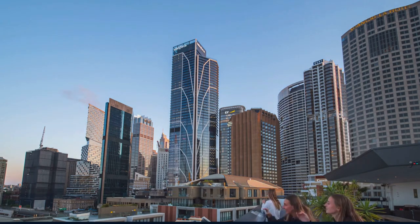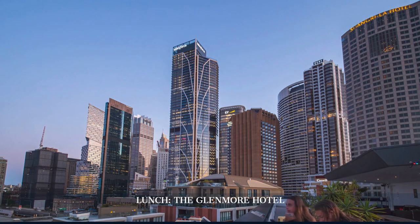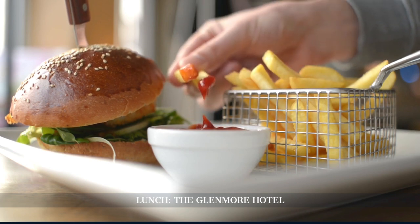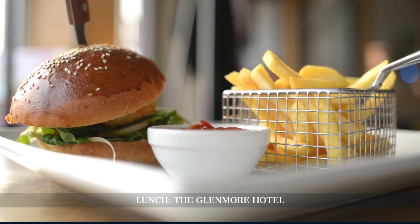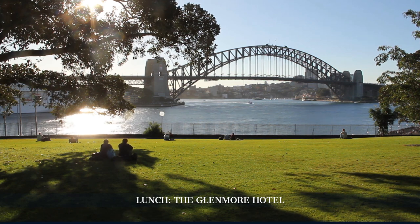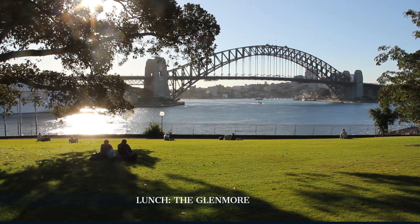Next, we dine at the Glenmore Hotel, known for its rooftop offering panoramic views of Sydney Harbour. Enjoy classic pub fare with a modern twist, like the famous Glenmore Burger or Fish and Chips, while soaking in the stunning harbour views. The hotel has been a staple in the Rocks since 1921 and provides a great vantage point to admire the Sydney Harbour Bridge.